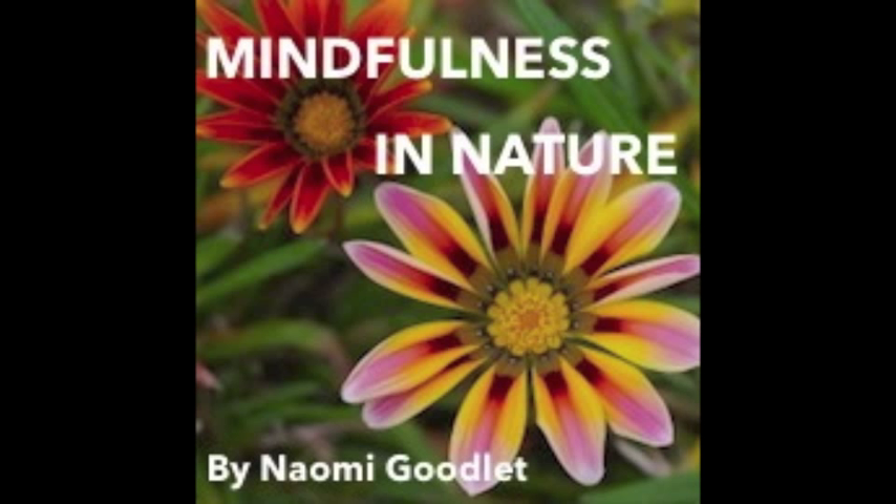Like man-made items and structures, vehicles. And some things in nature remain still too. Taking in everything you can see and just noticing what is moving and what is still.